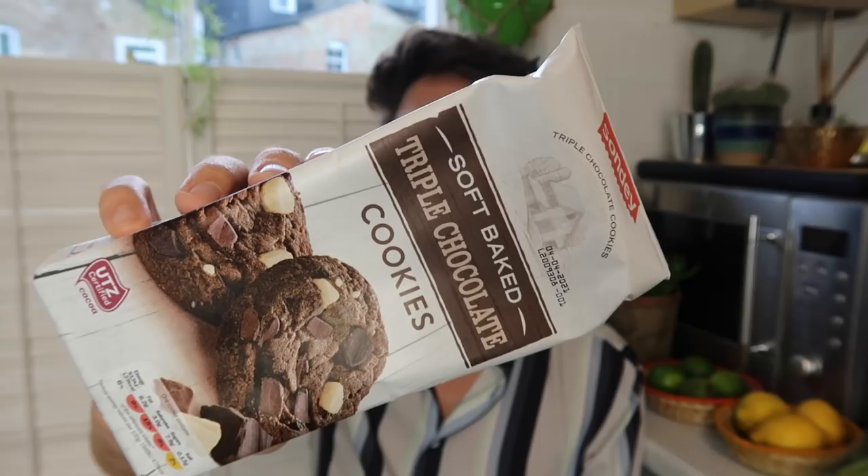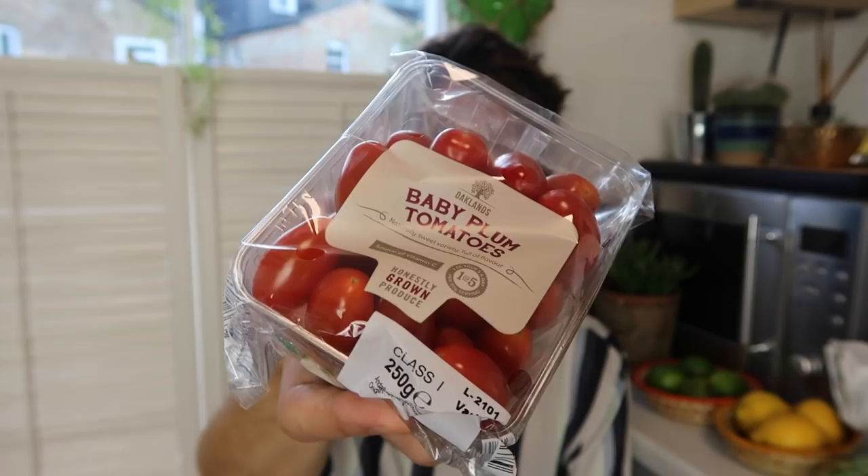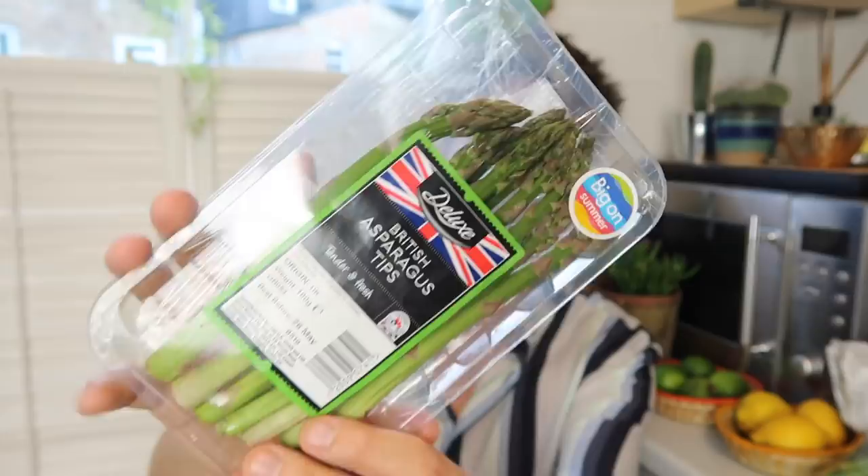I got some triple chocolate cookies for 84p — these are really nice, I probably shouldn't have bought them but here we are. I've got some baby plum tomatoes for 72p — I put these in salads and also make fried tomatoes when I have eggs on toast in the morning. The mango was actually 56p — I think I said the wrong price before. I got some asparagus tips for 75p and some extra fine green beans for 89p — these were also part of the four deals this week. I love having these with a roast chicken and roast potatoes.